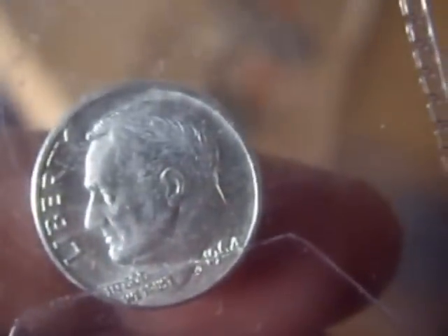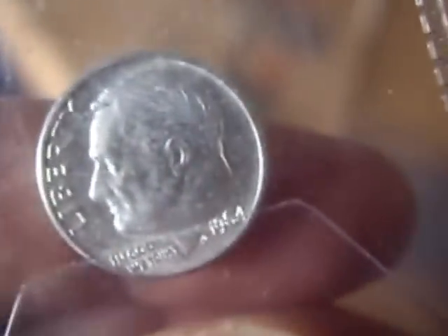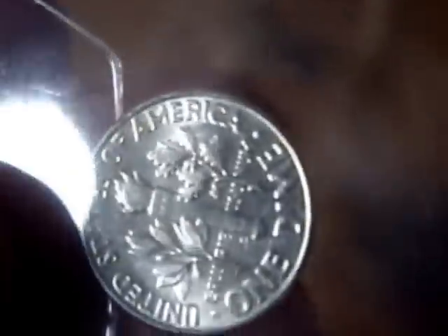And then I got a BU 1964-D Roosevelt Dime. The marks are on the plastic, not on the coin. Still got the luster. It's quite cool.